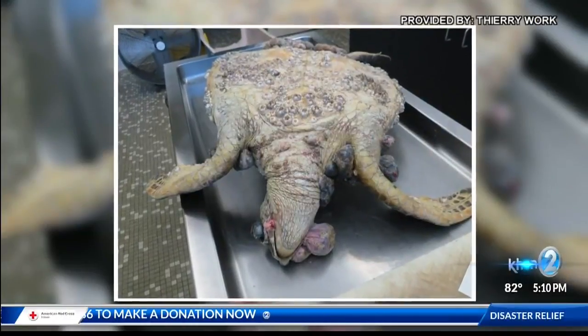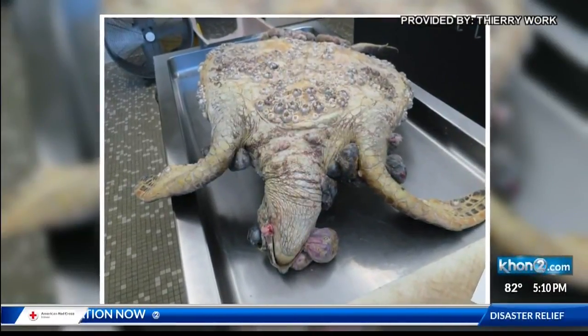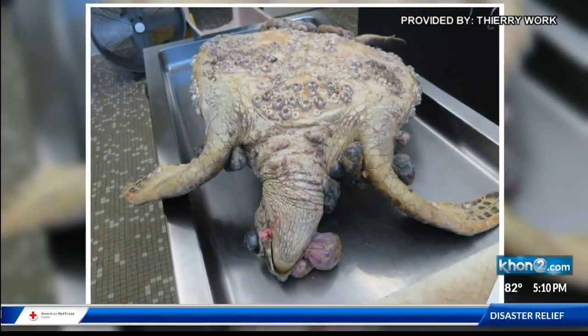I wanted to know what's causing it. There's really good evidence at the molecular, at the microscopic level, that there's a herpes virus that's associated with these tumors. We've never really been able to prove that.